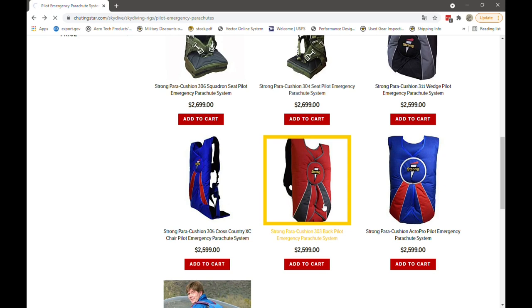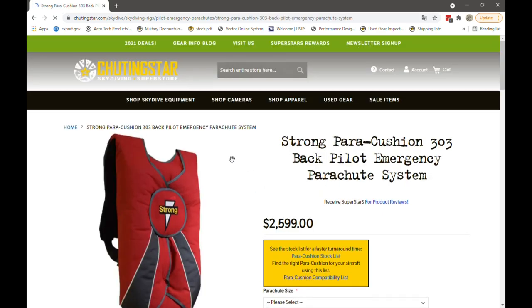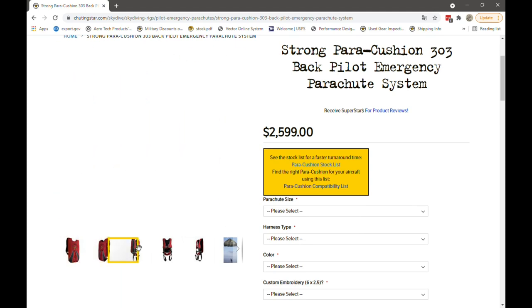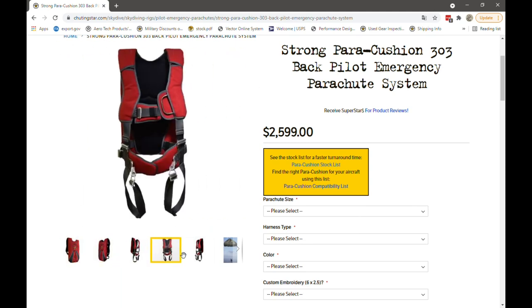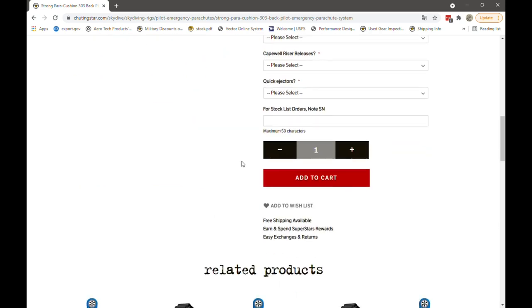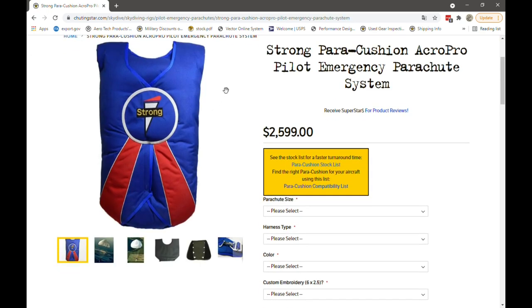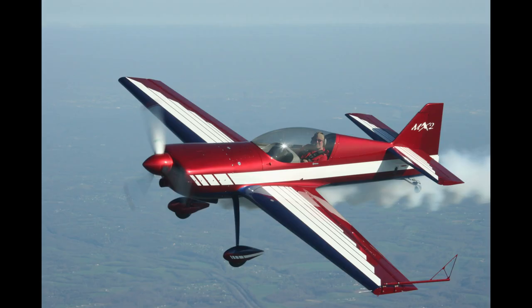With the Strong Pair Cushion 303, these are mostly recommended for planes with headroom at a minimum, but where moving forward in the cockpit is not as restricted. The recommended parachute for this would be the mid-light parachute or the 30-feet conical. The Strong Pair Cushion Acro Pilot — if you're a pilot that flies aerobatic airplanes, this is the one for you.